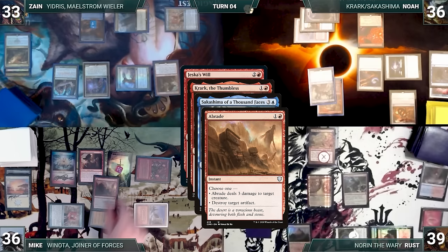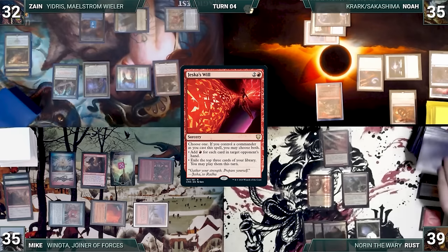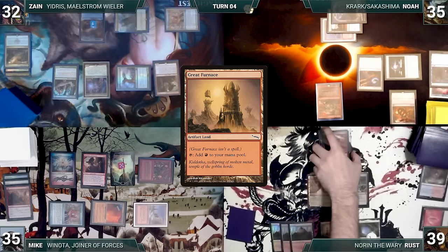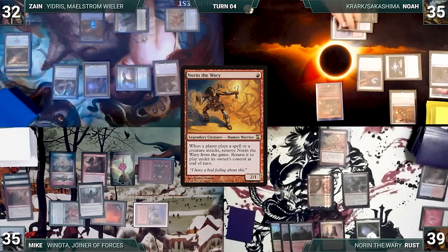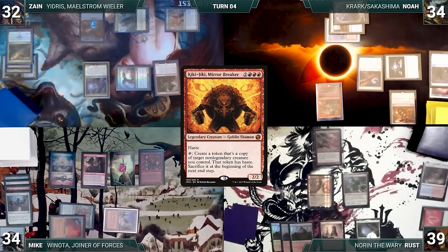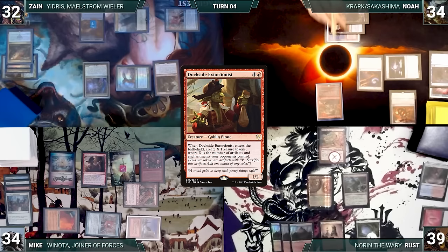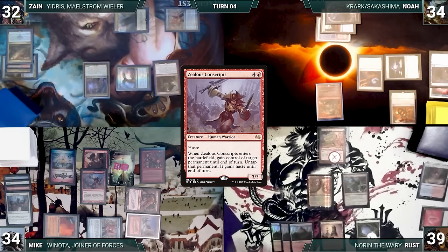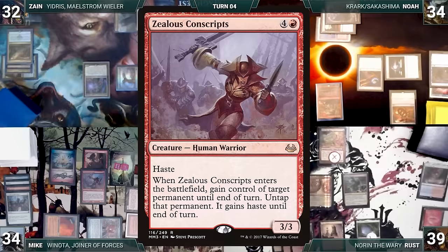Russ draws, plays Great Furnace, attacks Zane with Noren, and moves to end step — Noren triggers. In response, Mike casts Swords to Plowshares targeting Hermit Druid — Hermit Druid is exiled and Zane gains one life. Mike draws and casts Kiki-Jiki Mirror Breaker. The table braces for impact as Kiki-Jiki resolves. Mike activates Kiki-Jiki targeting Dockside Extortionist, creating a token with haste and six treasures. He casts Zealous Conscripts targeting Kiki-Jiki, untapping it. Mike presents a loop of activating Kiki-Jiki creating token copies of Zealous Conscripts — each token untaps Kiki-Jiki. He creates 69,420 copies of Zealous Conscripts for each opponent and attacks for the win. Mike wins the game.